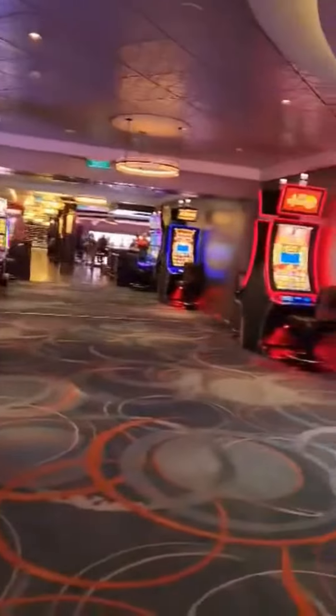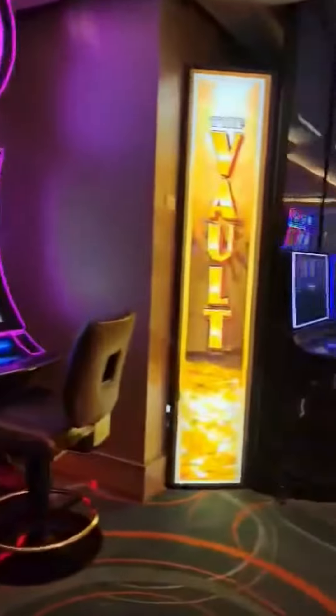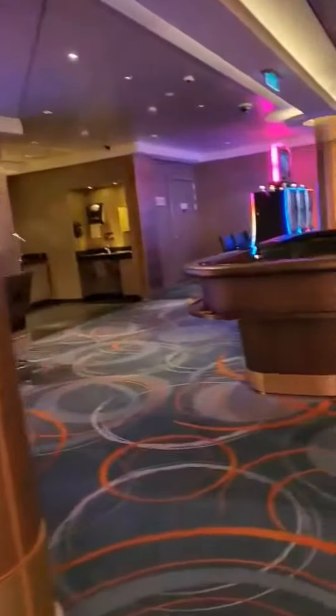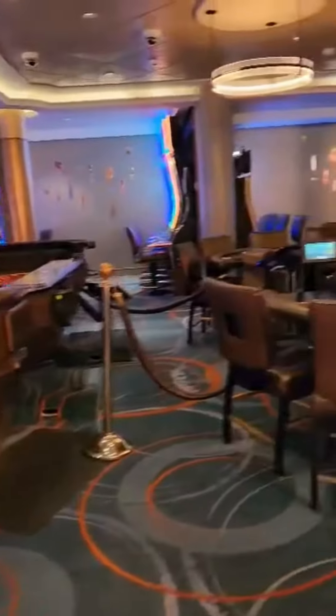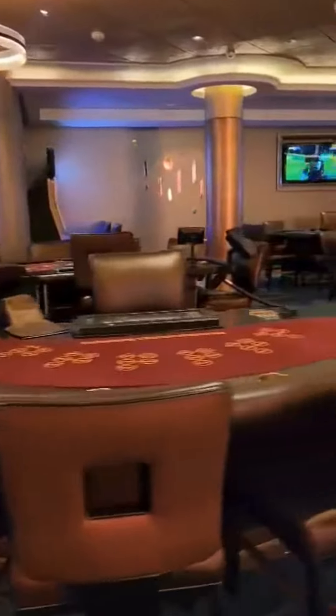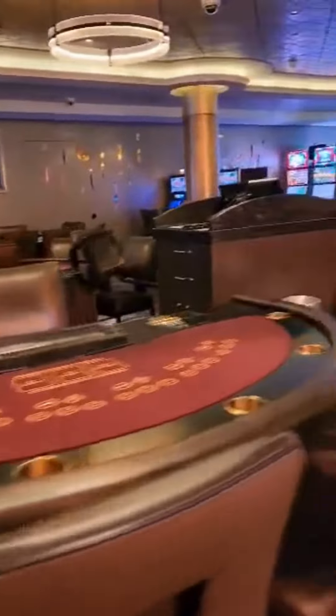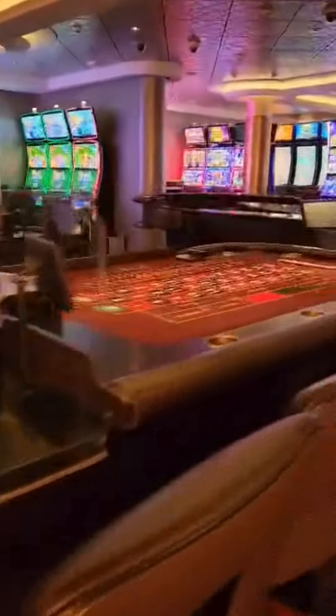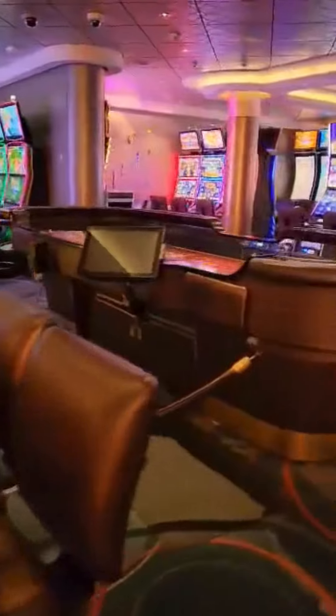Alright, this is a quick video of a casino on the Norwegian Escape — of course it's closed. We've got craps, lots of table games, slot machines over in the background, roulette, and another craps table.